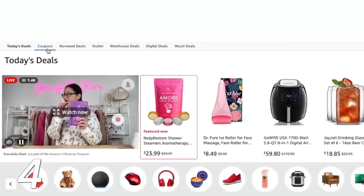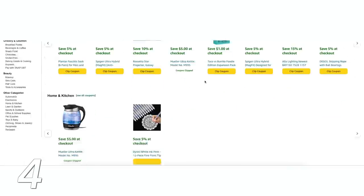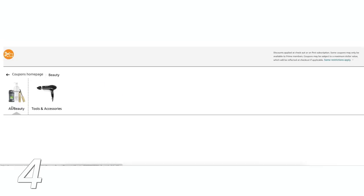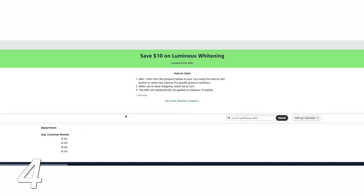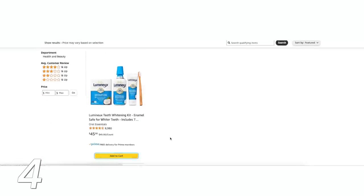For the longest time I didn't even realize there was a full coupon section on Amazon. You can go to the coupon section and narrow it down by items to see all available coupons. For example, I love Lumino — the teeth whitening strips and pen. I found a coupon for them, clipped it, and got $10 off at checkout.